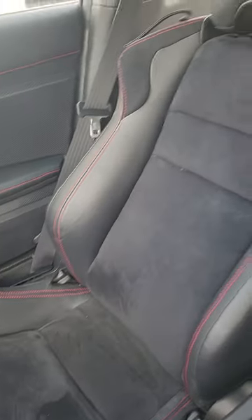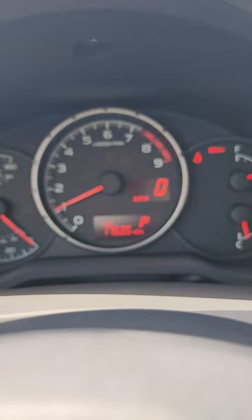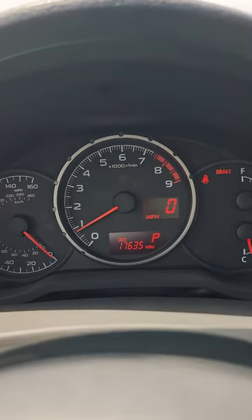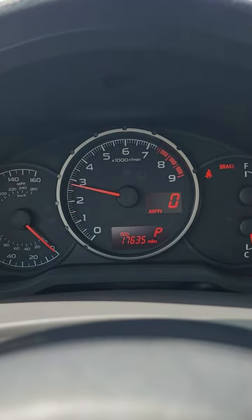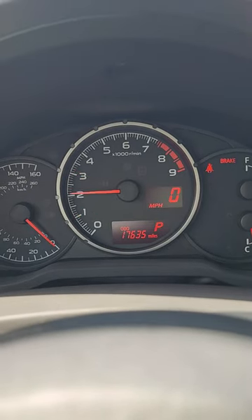The seats here — no lights on or anything. 17,635 miles. Go ahead and give it a bit of rev here. No hanging or bouncing. Nice and clean, which is good.